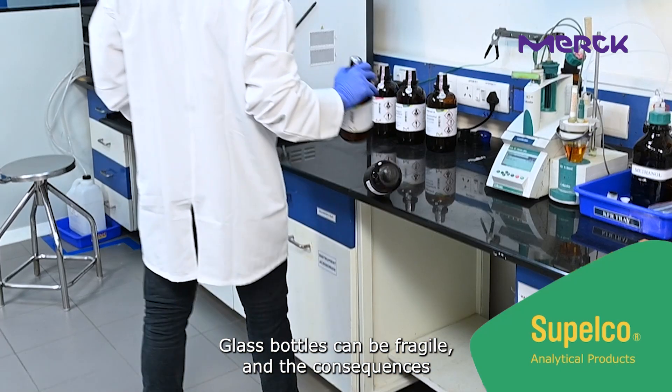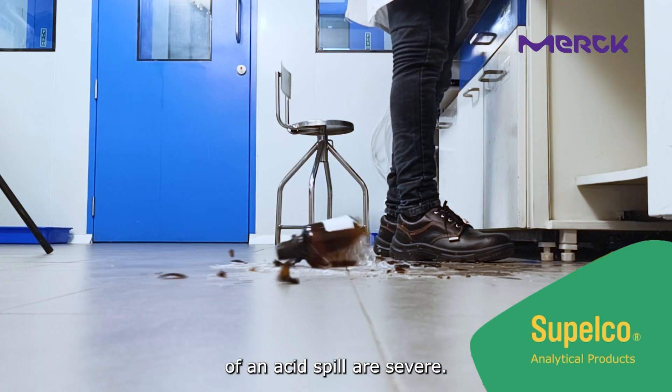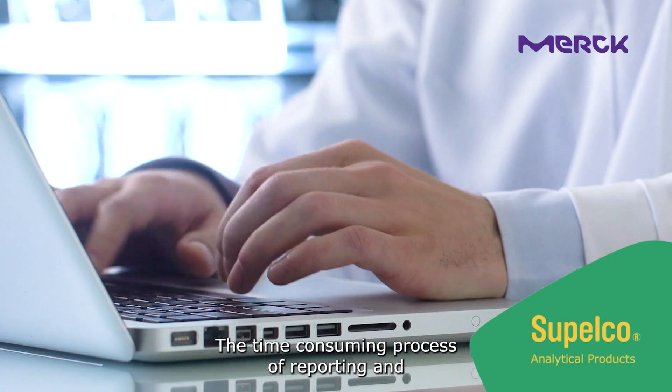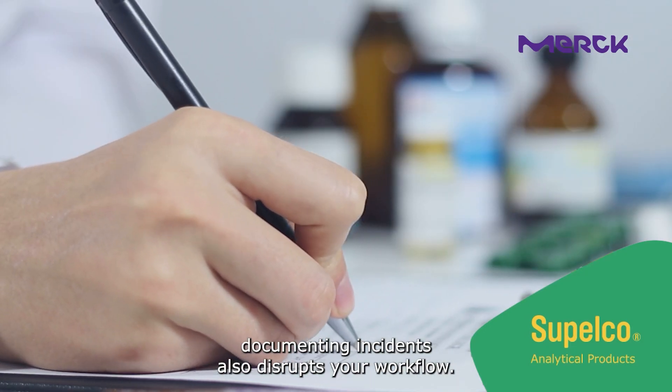Glass bottles can be fragile and the consequences of an acid spill are severe. The dangers of broken glass splinters and acid burns put your safety and well-being at risk. The time-consuming process of reporting and documenting incidents also disrupts your workflow.